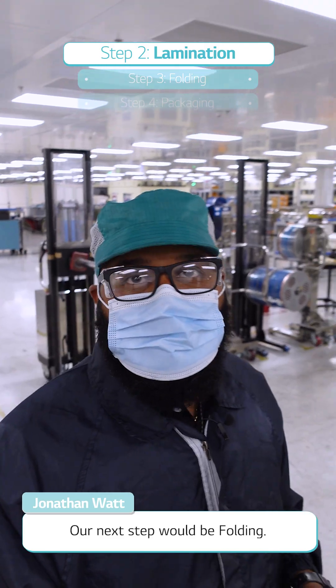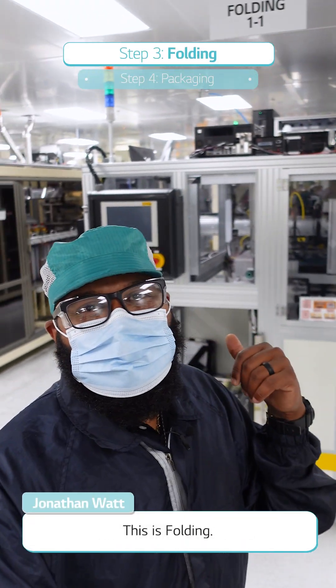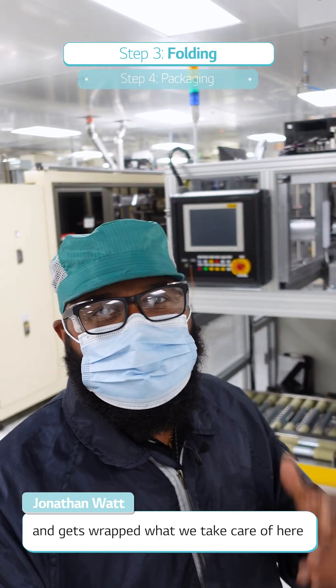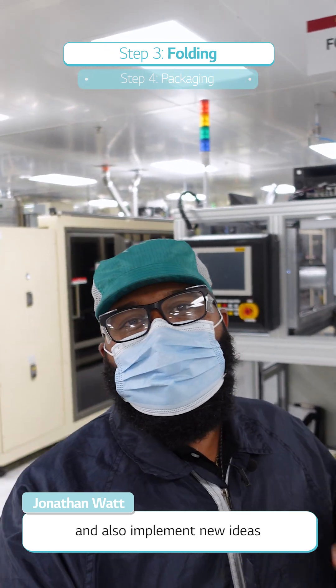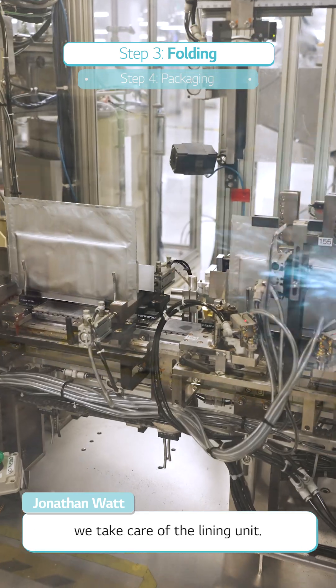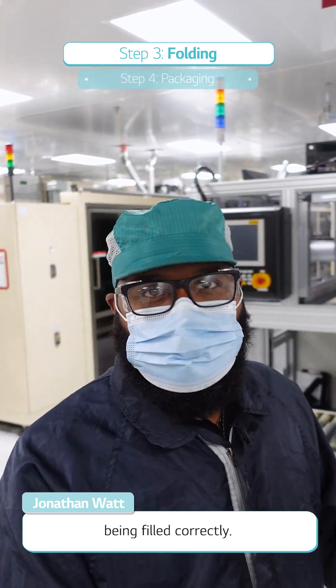Our next step would be folding. This is folding. In this process, the bi-cell actually comes to cell. It gets wrapped, and what we take care of here is we want to make sure that the suction belt is working correctly. We install inline filters and also implement new ideas to make this process run better. We also take care of the winding unit to make sure that all bearings are being seated correctly.